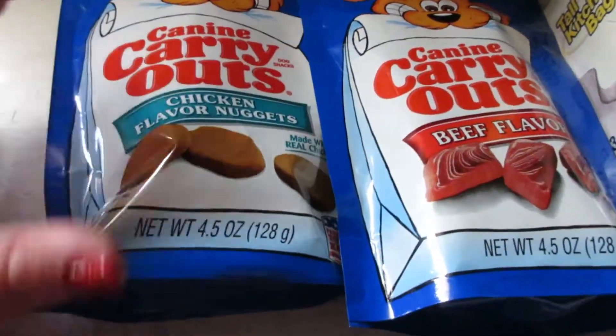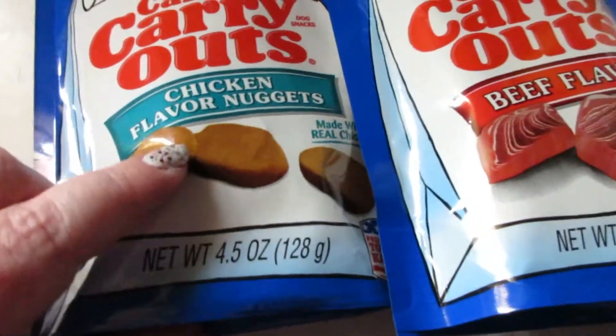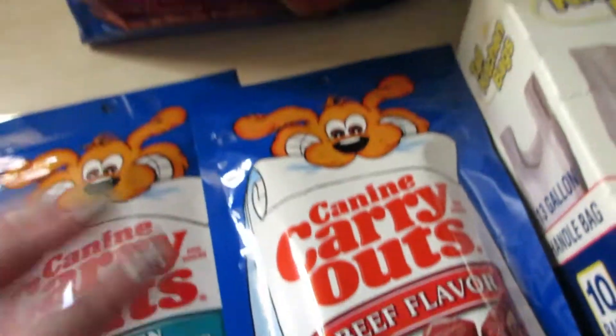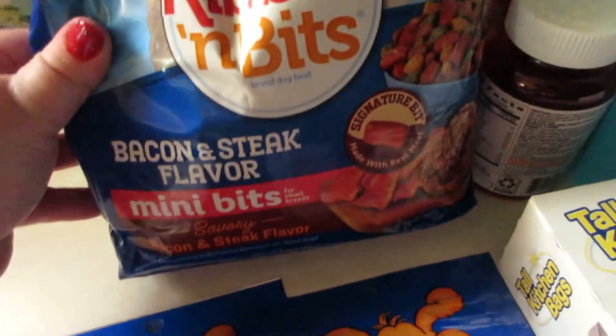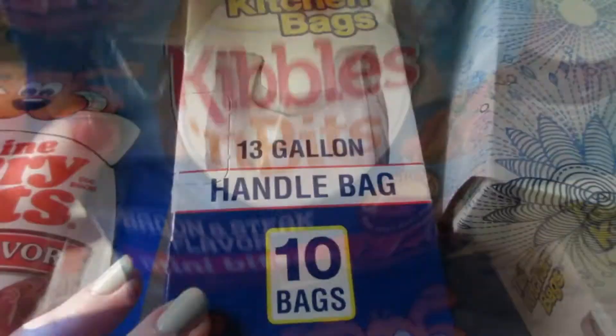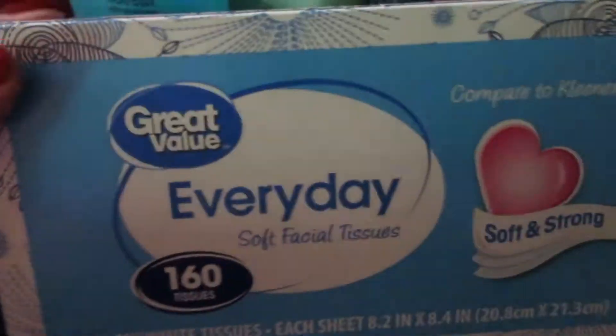Then I got some dog items. I got two of these Canine Carryout treats — these are new, I've never seen the chicken nugget ones, and I thought Oscar would really like those. He's had the beef flavor before. I also got Kibbles and Bits mini bits bacon and steak flavor, 10-count handle bags.